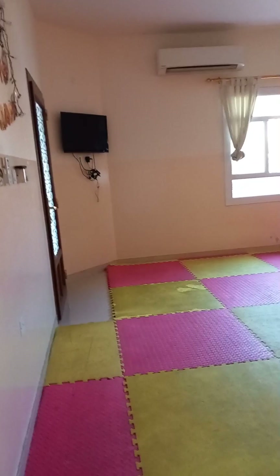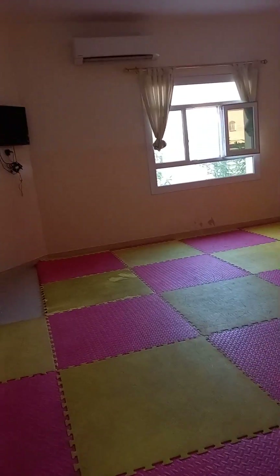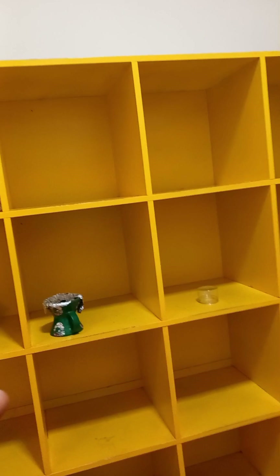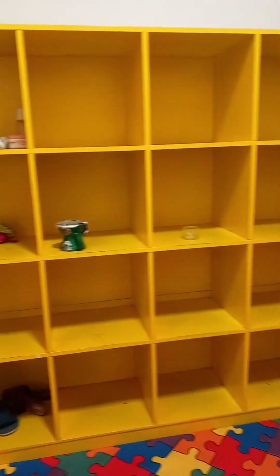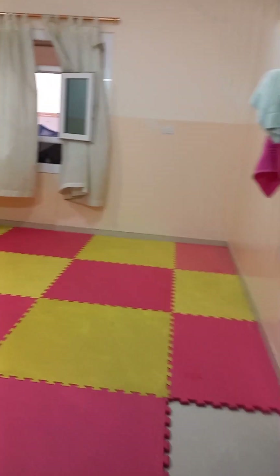There's a camera there too. From here we enter the television room for the children. This is where the children watch television — we have a small TV here. We have one downstairs and one upstairs. These are the bag racks where the children put their bags. There's also some decor here, and another camera here too.